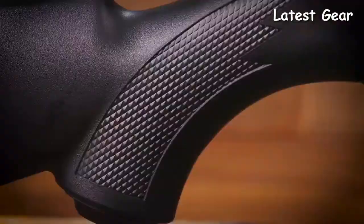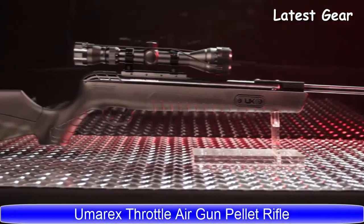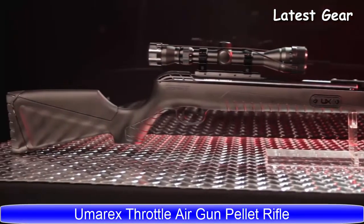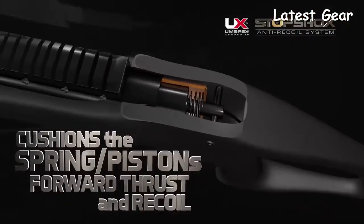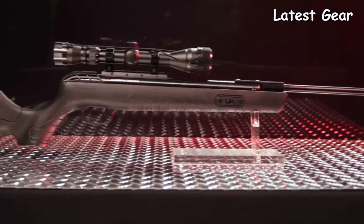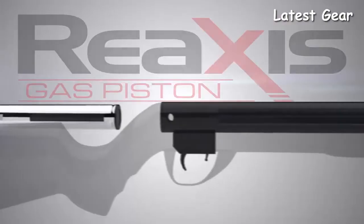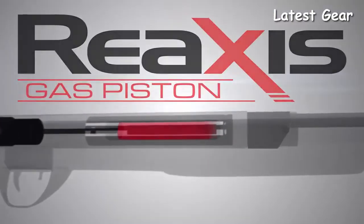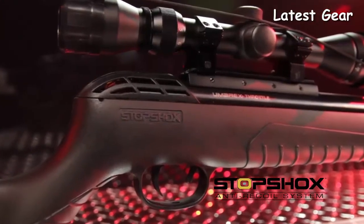The Umarex Throttle is the first air rifle to include the patent-pending vibration-reducing Stop Shock — an innovative device specifically designed to absorb shock, vibration, and recoil in air rifles. It works in conjunction with a floating action stock to create a unique combination that systematically reduces the shock created by a break-barrel air rifle's powerful piston.